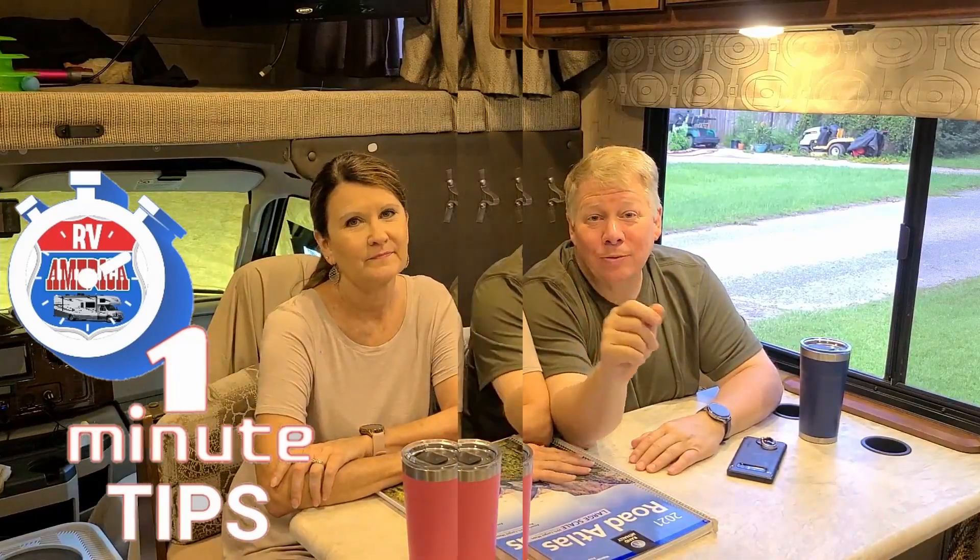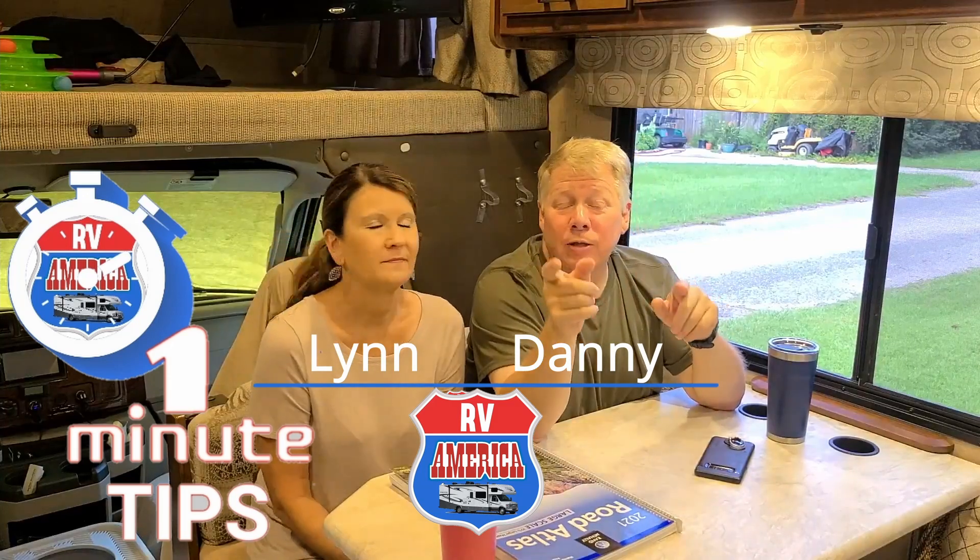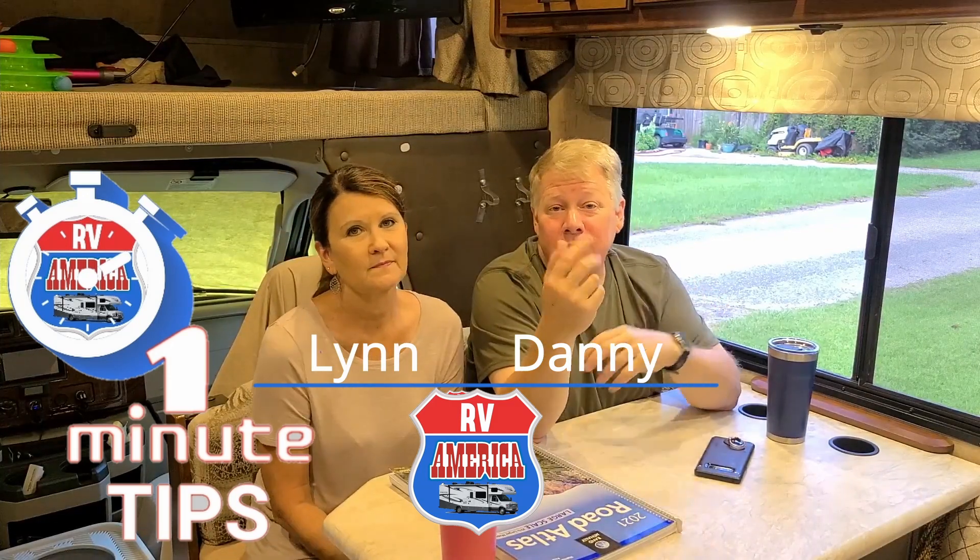Welcome to RV America's one-minute tips. We started this series last week — short tips to help you in your RV lives. Today, the second in the series, we want to talk about something that we have experience with and probably a lot of you do too.